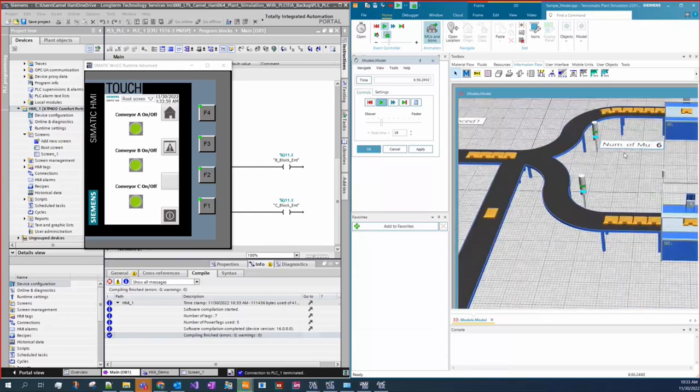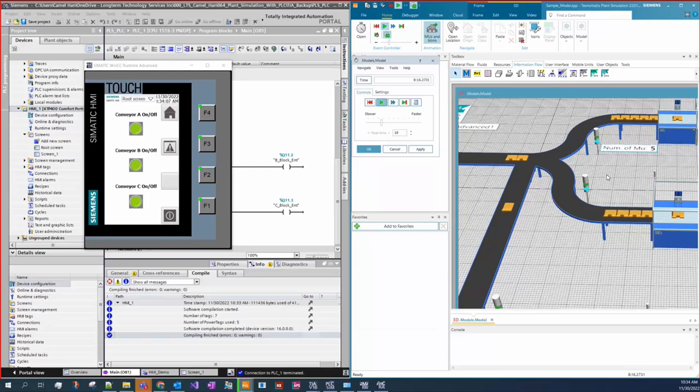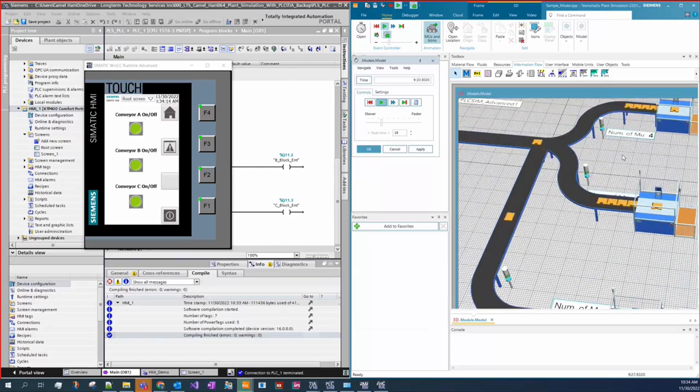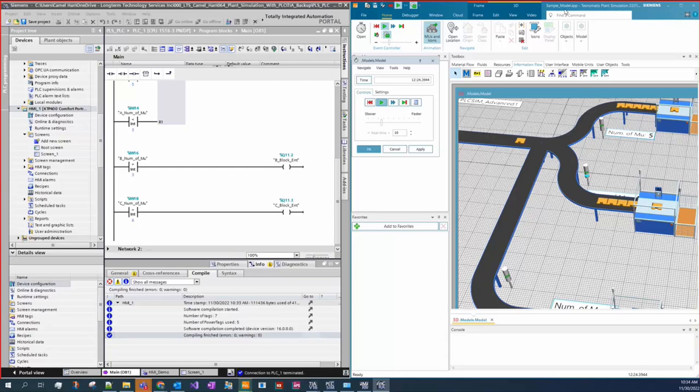When the number of parts on Conveyor A exceeds five, it is blocked. The system continues processing, and when the number of parts on A drops to two, it reopens. We can also stop Conveyor B or stop Conveyor A as desired. Now let's show how we can create this from scratch in just a few minutes.